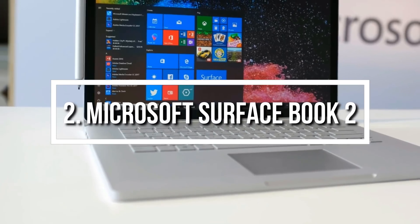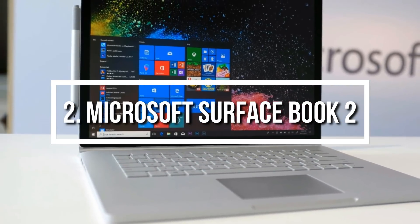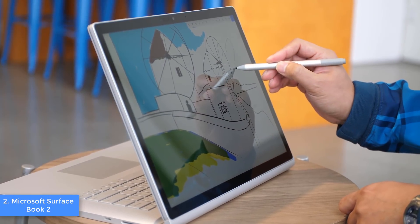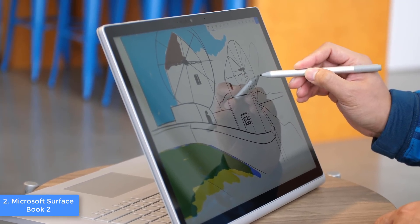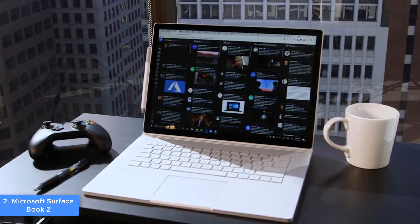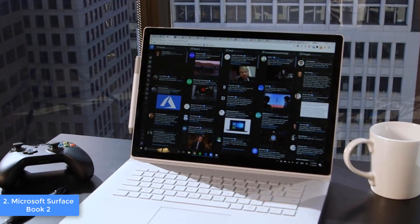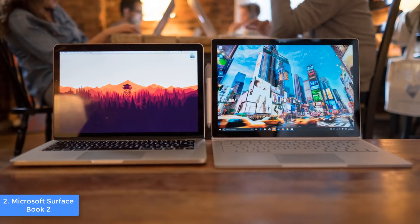Next up, at number 2 we have the Microsoft Surface Book 2. The Microsoft Surface Book 2 is one of the most sold laptops in the market due to its exceptional performance that will elevate your productivity to a whole new level. From a design perspective, the Surface Book 2 features an aluminum construction accompanied by flexible and stable fulcrum hinges that will allow you to use it in 4 modes: as an ordinary laptop, as a tablet, in studio mode, and in view mode depending on your requirements.